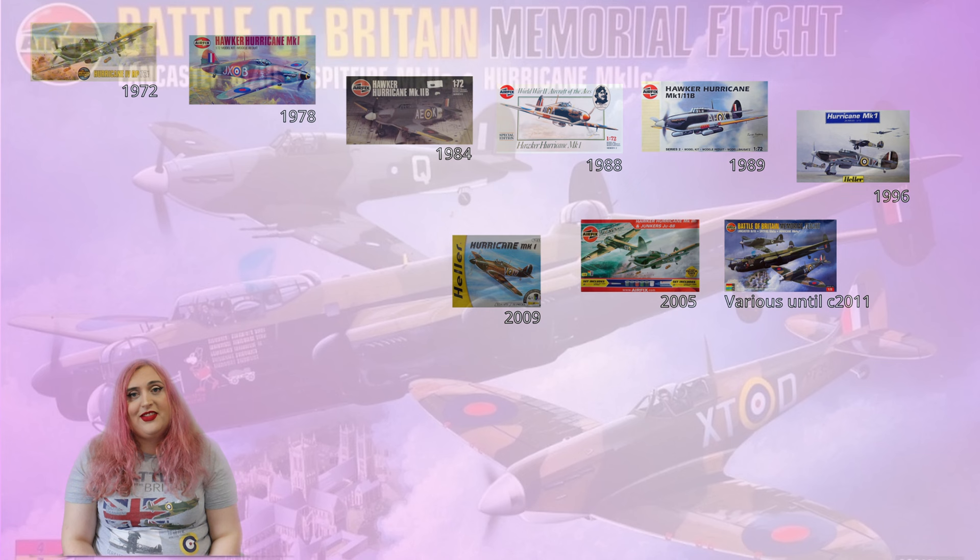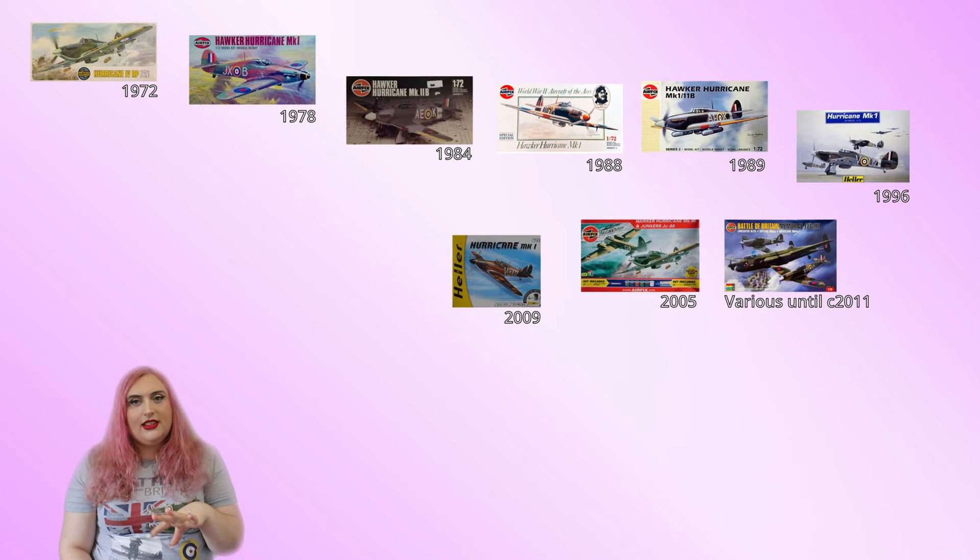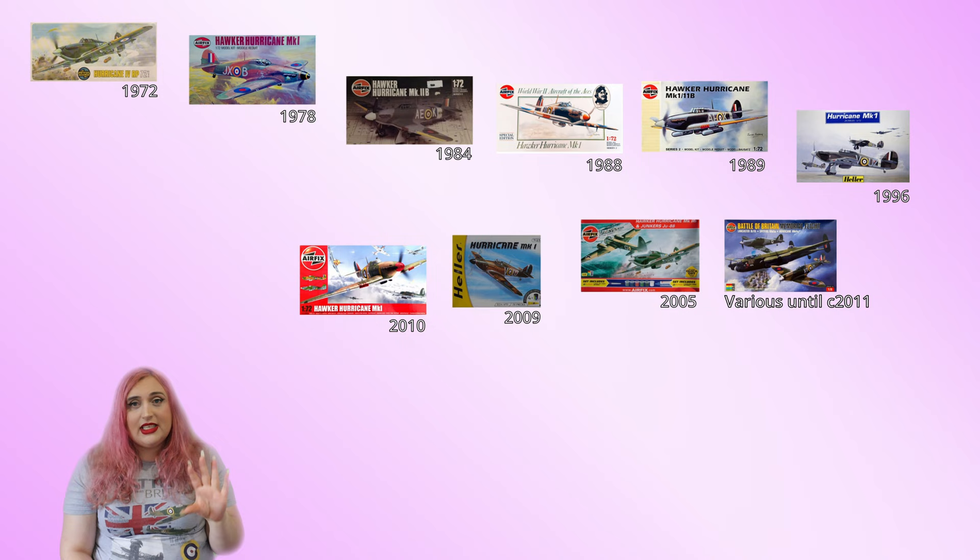I actually have this version of the Battle of Britain Memorial Flight set, and I really love this box art - it's one of my favourite Airfix box arts of all time. It's iconic and absolutely stunning. Come on Airfix, bring back a hurricane, Spitfire, Lancaster Battle of Britain memorial set - we don't need two Spitfires, stop erasing the hurricane! One of the last releases with this original tooling appeared to be under the red Airfix branding, and also had the Irish Air Corps decals.